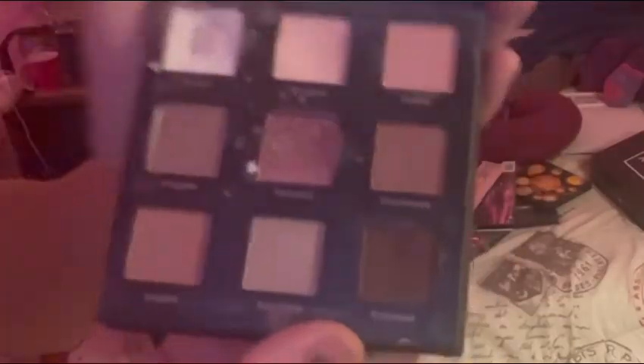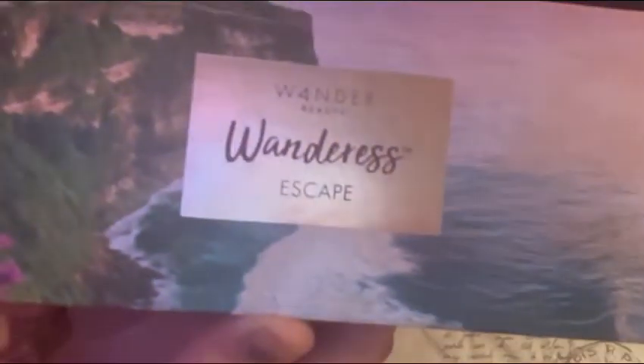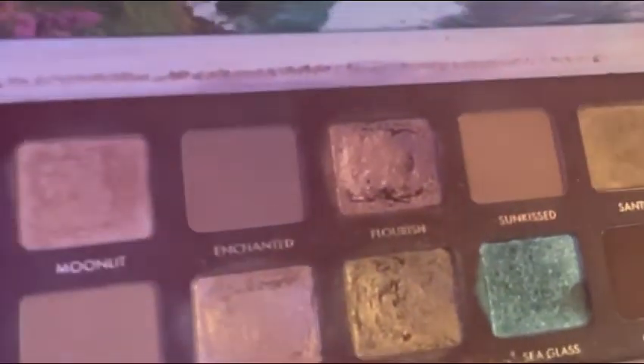This brush set I never even opened yet — got it one month. And this one, this one, this one — and this is not all of them, guys, this is just part of them.